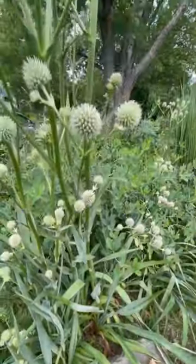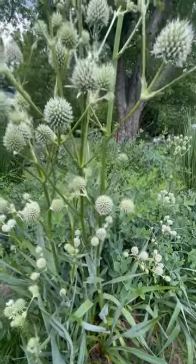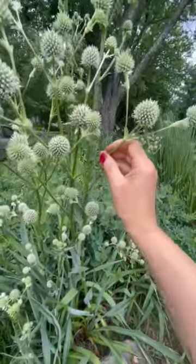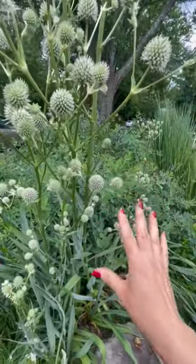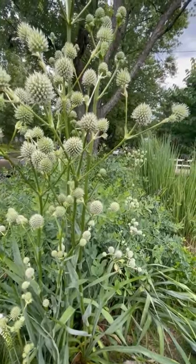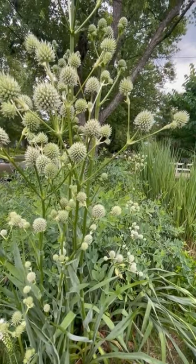It's fantastic for pollinators and beneficial insects. These flowers are great for cut flowers, and the plant is also deer resistant. Another great attribute is that it's drought tolerant — this plant has done really great this season in our drought.